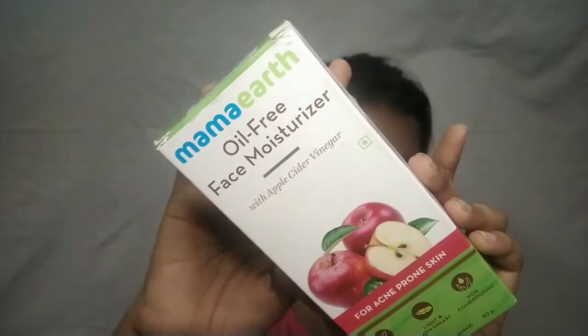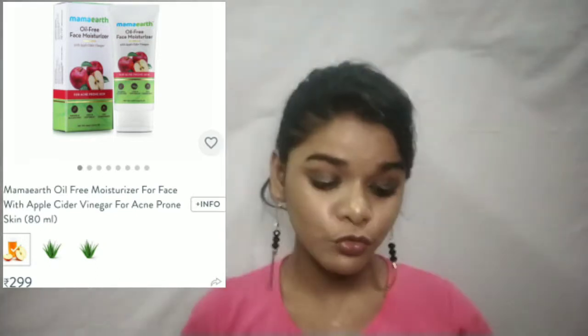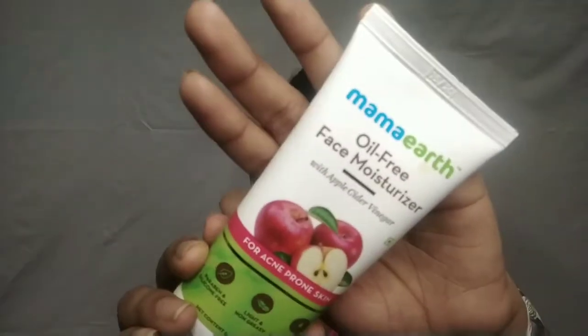The next product is again from Mama Earth — the oil free face moisturizer. I tried it from Smitten before and said on my channel I didn't like it, but when I got acne and applied it, it worked for me so well. I really like the formulation — it is so beautiful. I got a good amount at a discount. I am really liking this product and it's one of my favorite products.